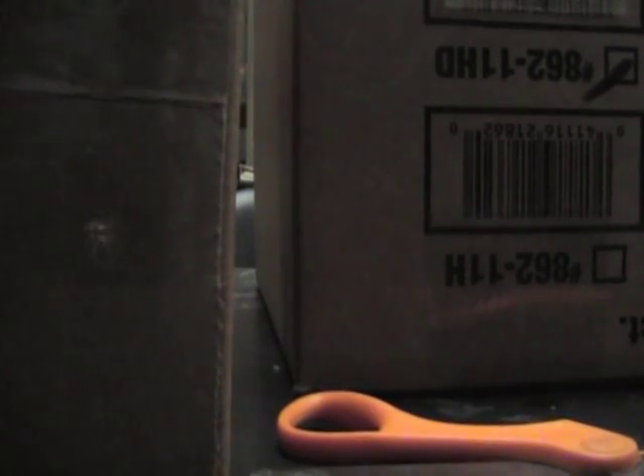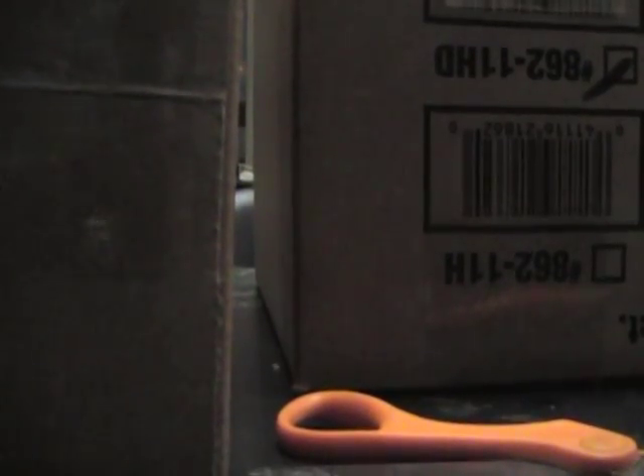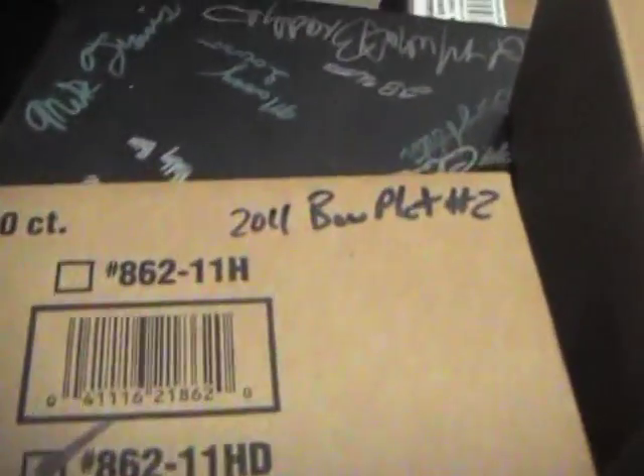Next up we got McT doing a 2011 Bone & Platinum Shrug case. B Plat, number 2, number 11. I'm gonna number that one, number 2.